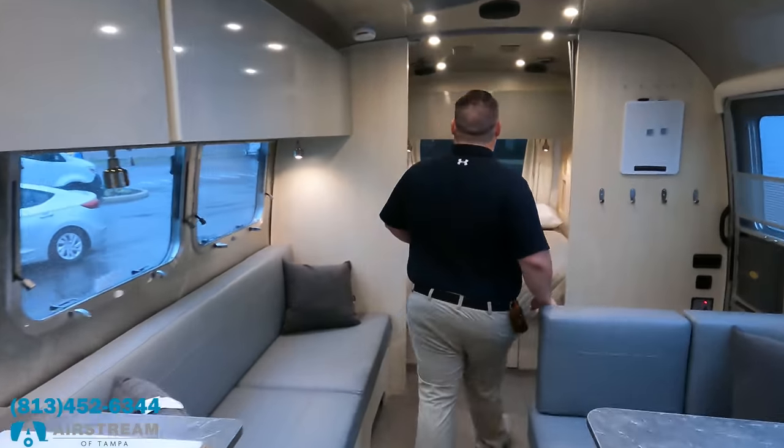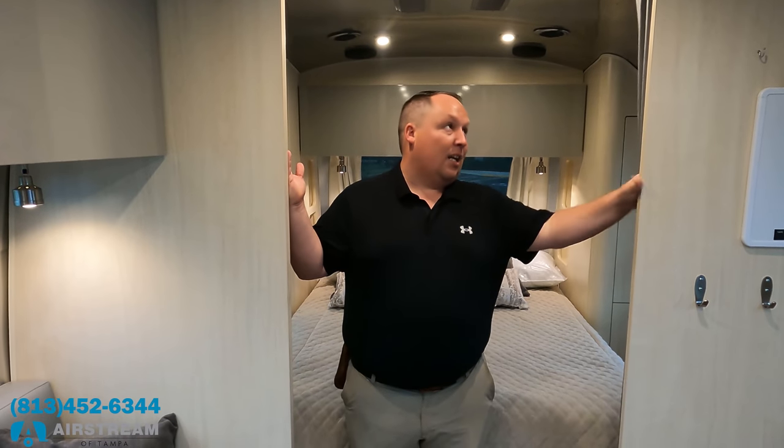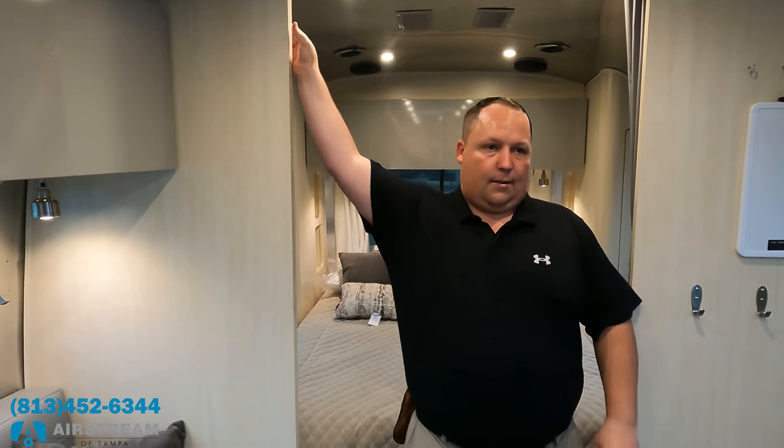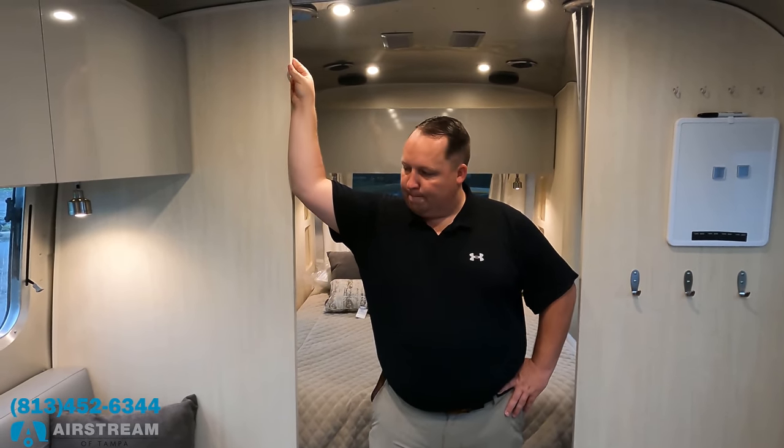Dislike number two: I love this bedroom, but there is no door — it's just a curtain. If you want an Airstream it is what it is. To be fair, most of the time it's one or two people in a unit like this, and you'll really only need the separation when you have an occasional guest. That's number two.